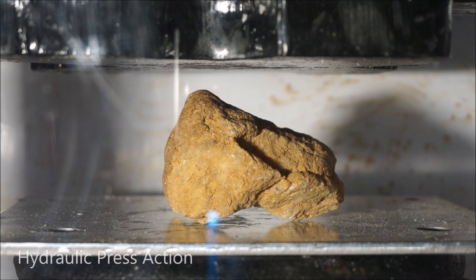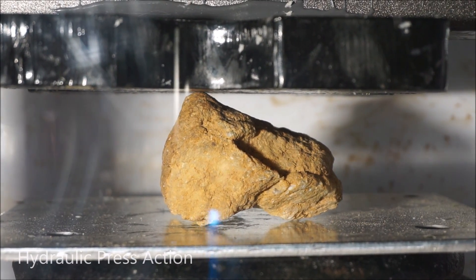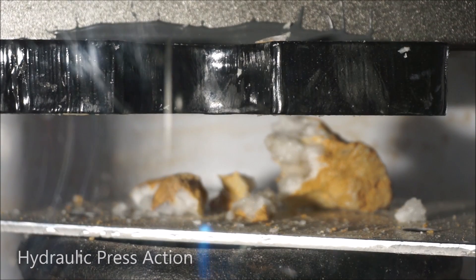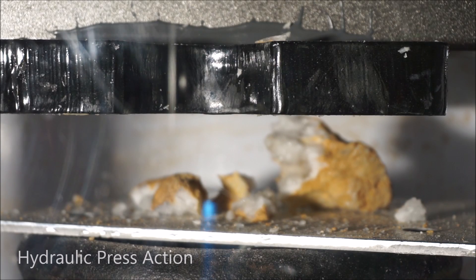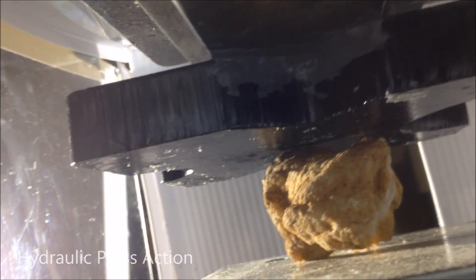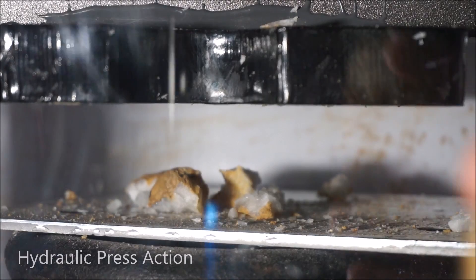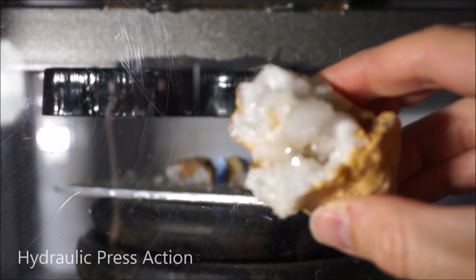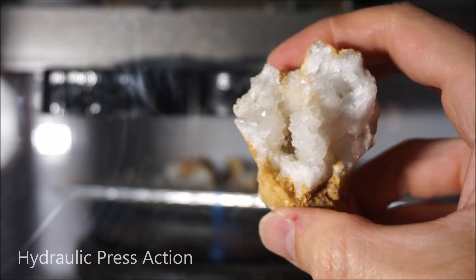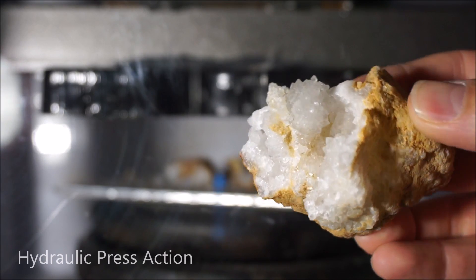Okay, here's our first geode. See the crystals in there? Oh, pretty cool crystals in there — a lot of meat.